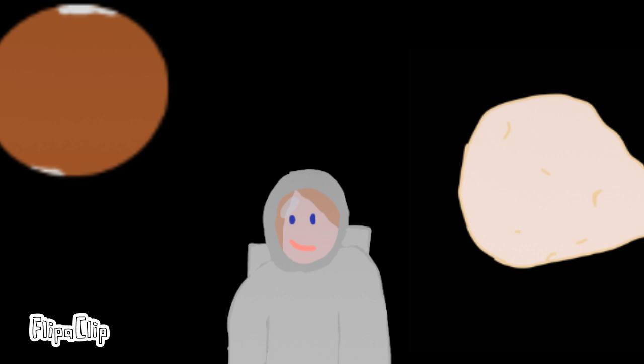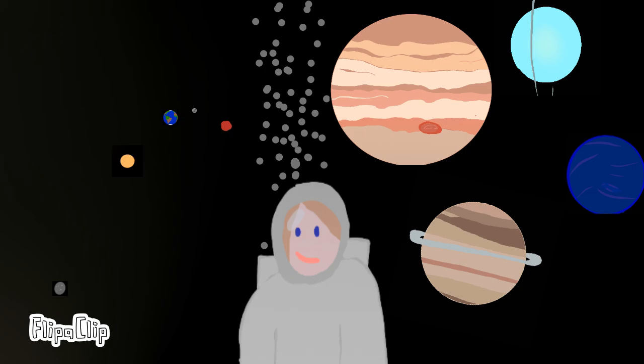Hi guys! Despite how I'm making it look, Deimos and Mars are not this close to each other. Today we're going to be talking about the real sizes and distances of everything in the solar system. Most people see the solar system like this, but everything is so far apart from each other that this is what the solar system really looks like.